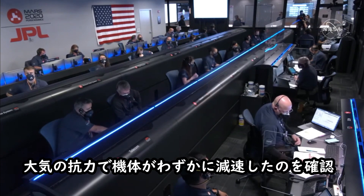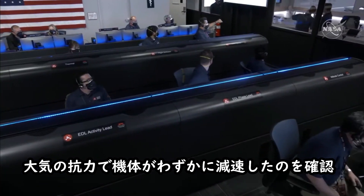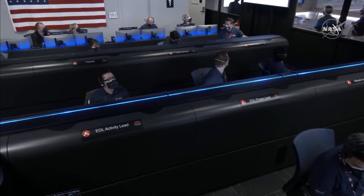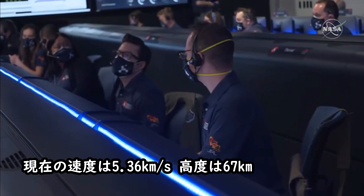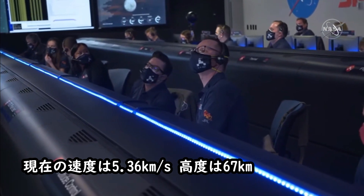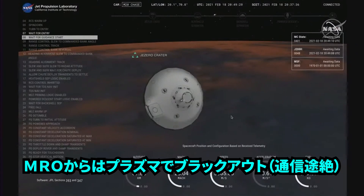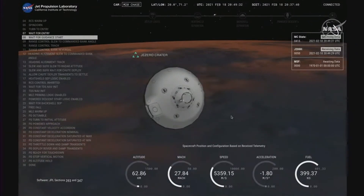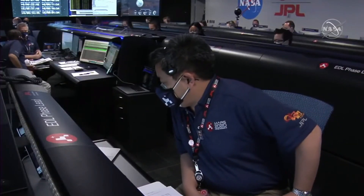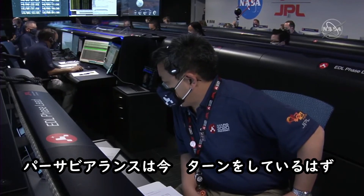Navigation is confirming that we can see a little bit of slowdown from the atmosphere on the Perseverance entry capsule. Our current velocity is about 5.36 kilometers per second and an altitude of about 67 kilometers from the surface. We are probably seeing MRO plasma blackout at this point. The vehicle should be doing its turns right now. MRO has lost lock.